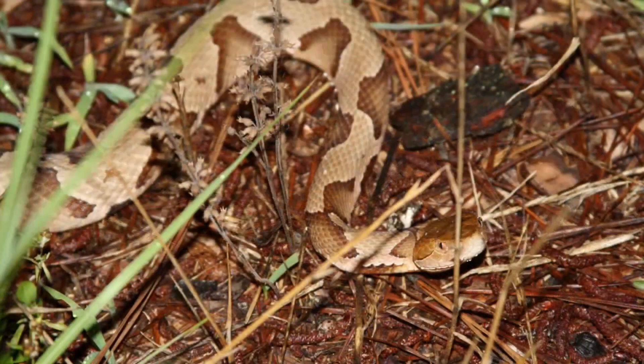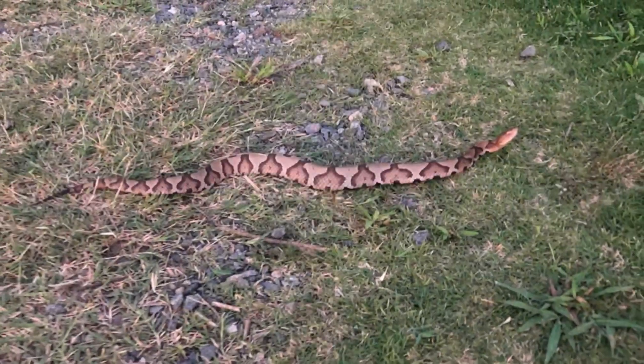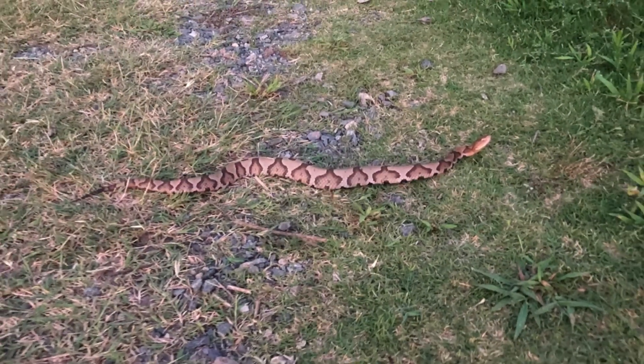The Copperhead's coloration helps it blend into leaf litter, making it difficult to spot. Symptoms of a bite can include intense pain, swelling, and discoloration.